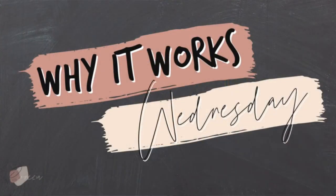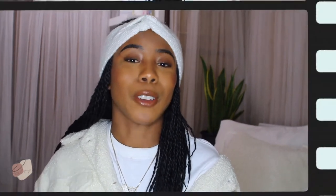It's another Why It Works Wednesday, and in today's video we are going to be talking about sea moss, or Irish moss — whichever name you'd like to use, it's the same thing. We're going to talk about sea moss and how beneficial this algae is for your body, your hair, your skin, and everything.